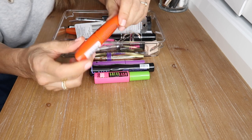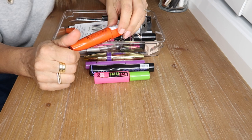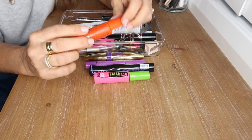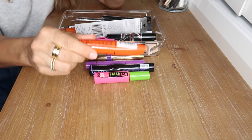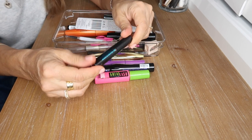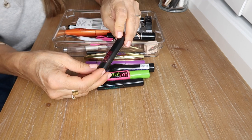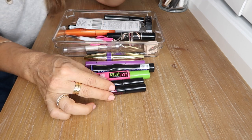Maybelline Great Lash mascara — absolutely love that one. This is the Rimmel ScandalEyes Reloaded mascara — I am not a fan of this one at all. I'm working on a drugstore mascara video and this one did not make the cut, so I'm going to get rid of it. This is my beloved Monsieur Big waterproof travel-size mascara by Lancôme, and one in the regular — not waterproof — I need to pick up a full size very soon.